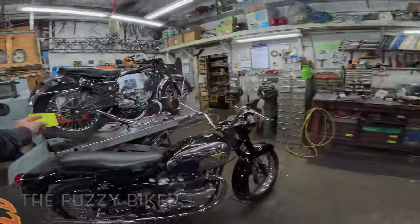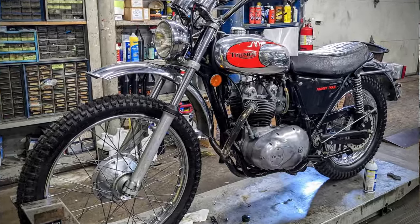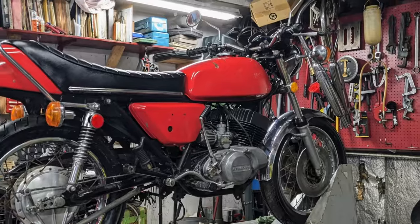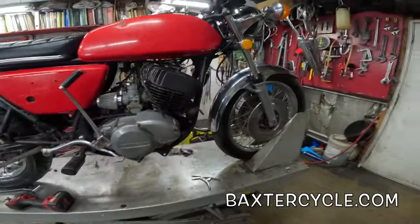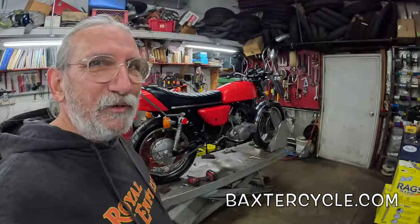Howdy y'all, Fuzzy Biker here in the magic shop area, the classic vintage bike shop area at baxtercycle.com. Got all kinds of British hot rides over here, but that's not what we're here to look at today. This is a bike of my youth — or one like it anyway — a Kawasaki 750 Triple. It's an H2, says H2 right there. Absolute dream machine.